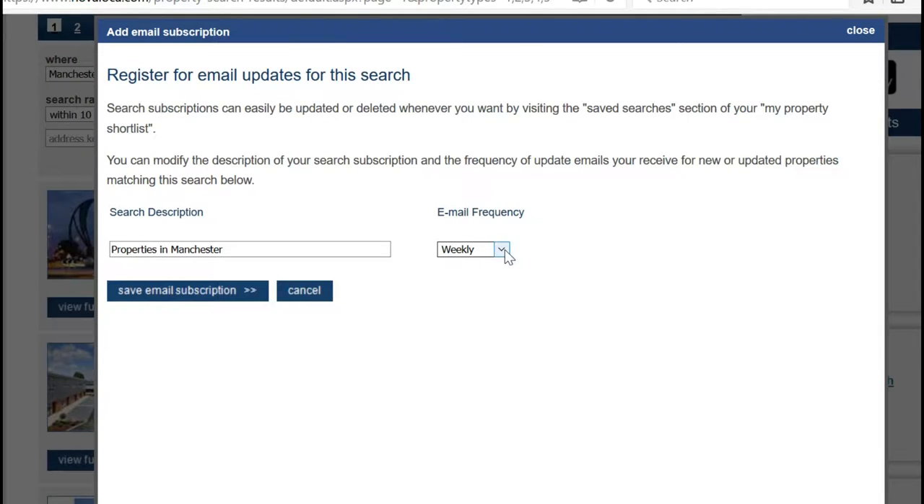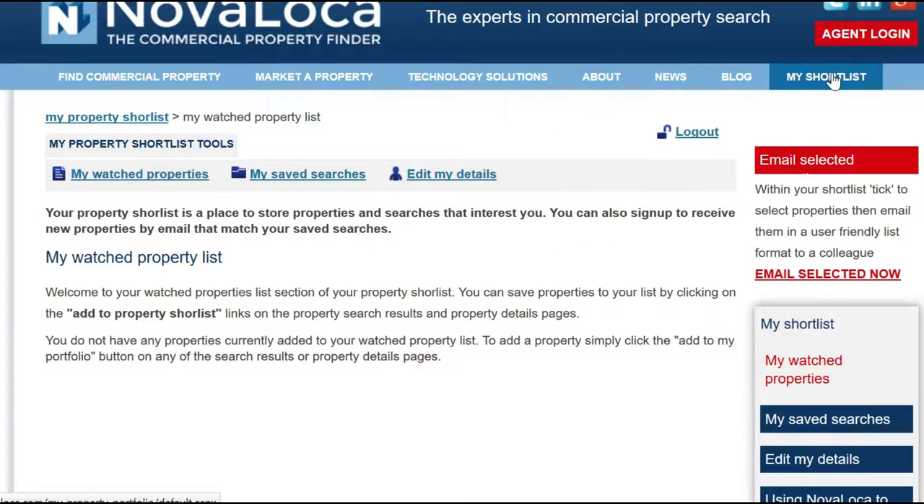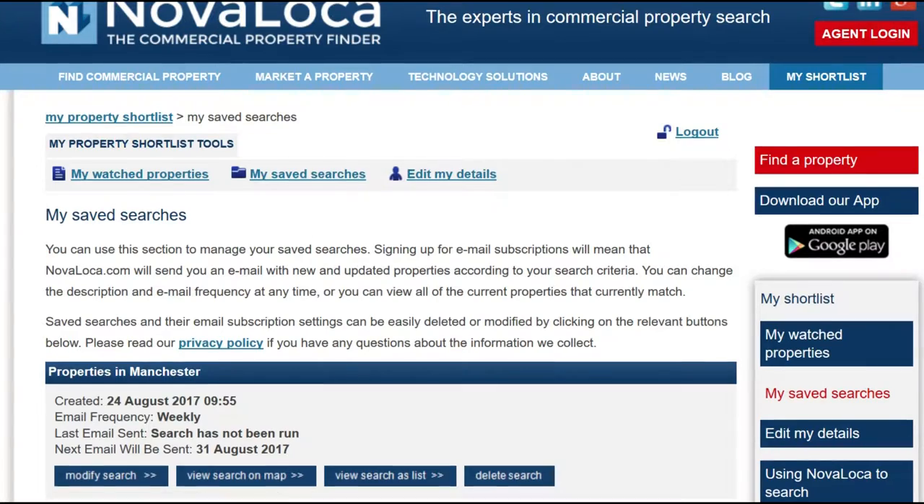From now on you can log into NovaLoka by clicking 'my shortlist' and entering the security details that you used to sign up. Your shortlist keeps track of any regular searches you've set up, which you can amend or remove as you wish.